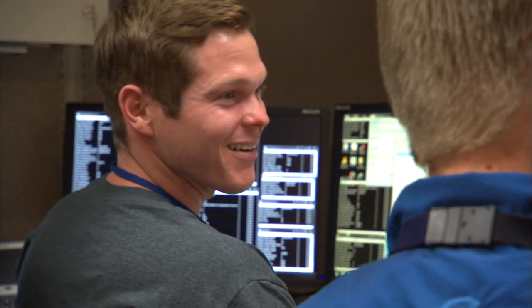There it is! That's me right in the center.